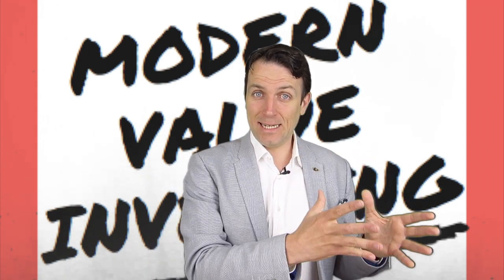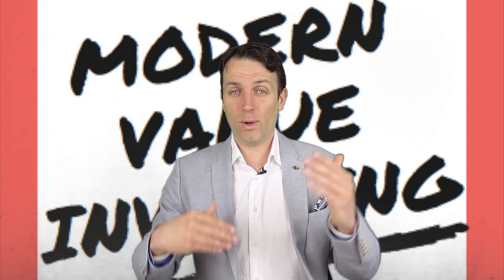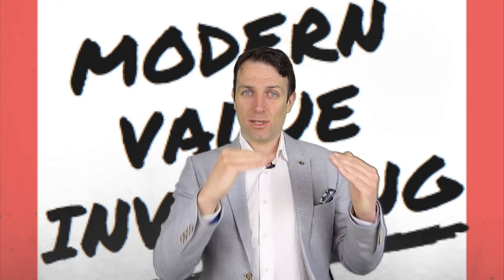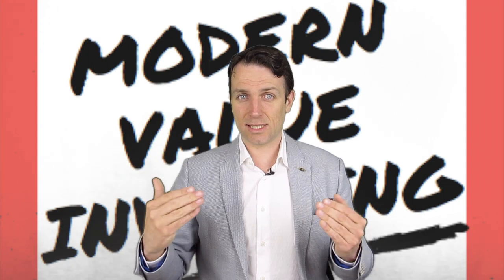There is also an application of all of the 25 tools on a stock where you see me going through a stock — in this case Daimler — which I found a good example to analyze, and then we get to an intrinsic value, see when to buy, how to buy it, how to approach that stock, etc.